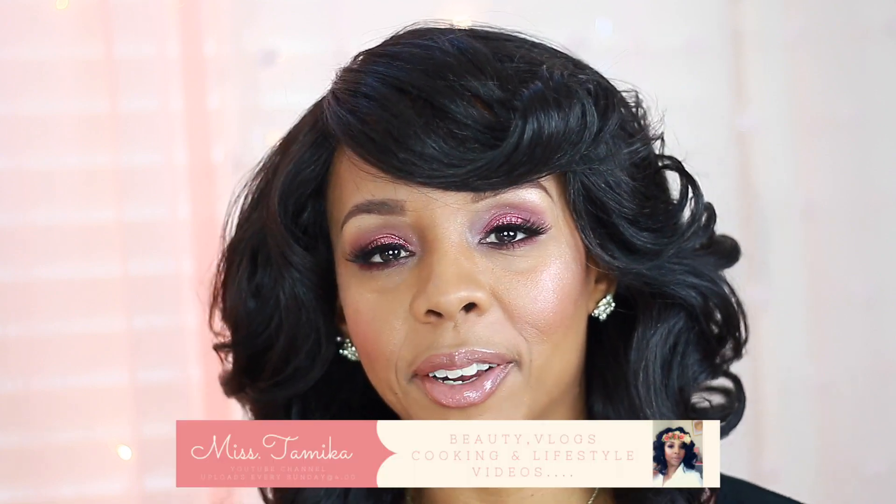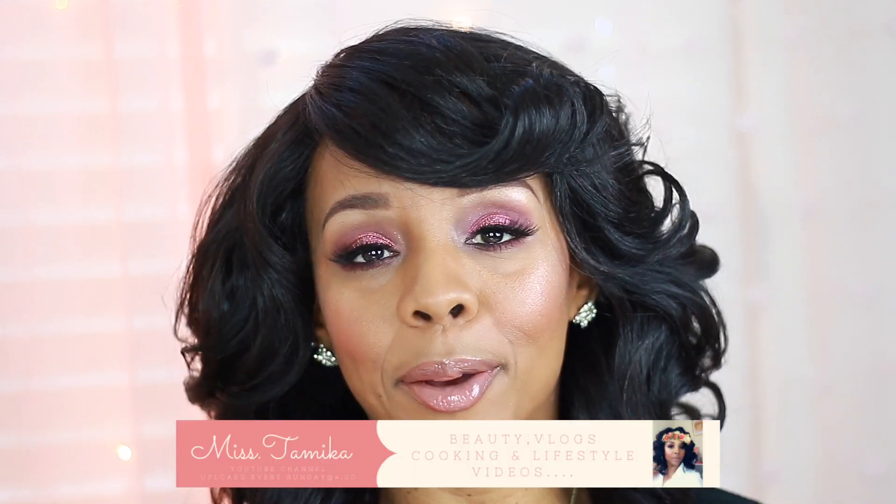Hey everyone, welcome back to my channel! If you're new here, my name is Miss Tamika. I upload videos once a week on Sundays at 4, and I also throw in a bonus video throughout the week. If you want to see the goodies I got here in this pink box, stay tuned and keep watching.